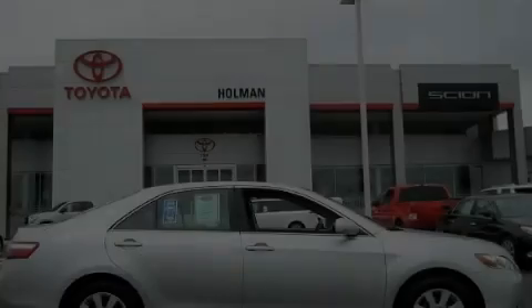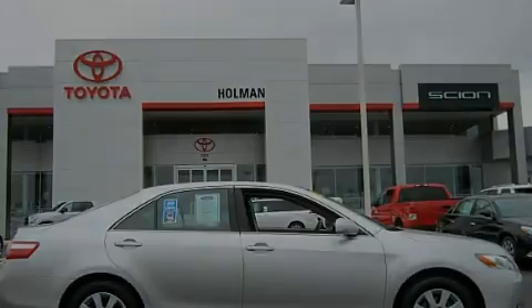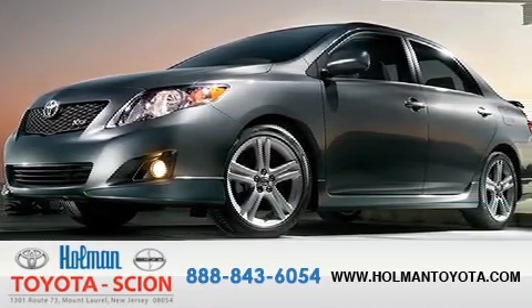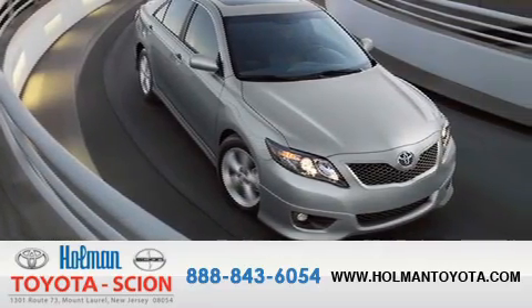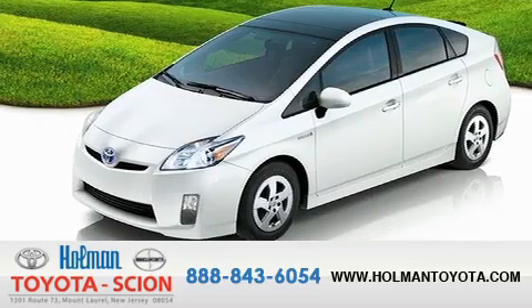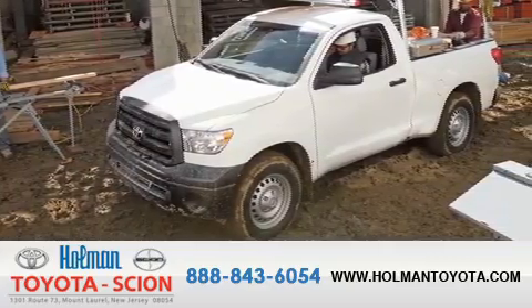Stop by today and test-drive this vehicle for yourself. Holman Toyota Scion is pleased to offer the pre-owned three-day guarantee. Backed by over 87 years of family-owned traditions, we are committed to making your buying and ownership experience all about you, our customer. Come in and find out for yourself today why our name means a great deal.